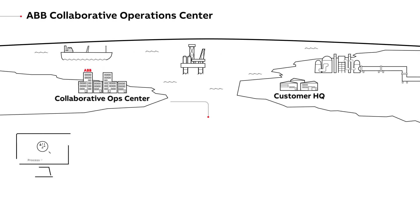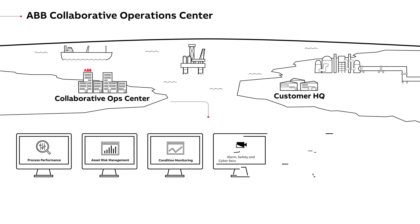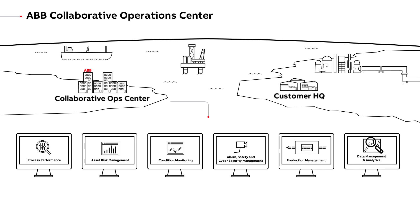Here at ABB's collaborative operations centre, a suite of remotely operated customer dashboards are hard at work keeping production flowing.